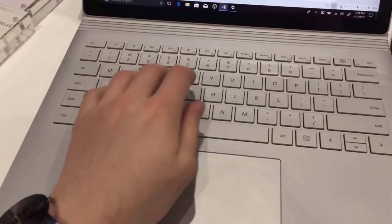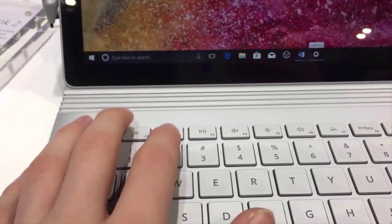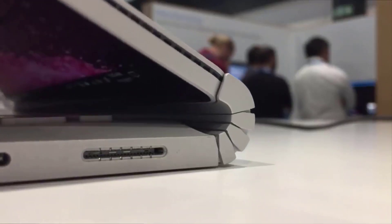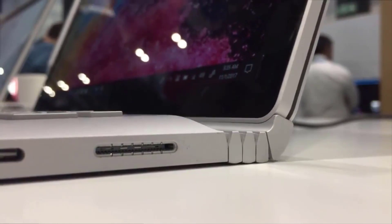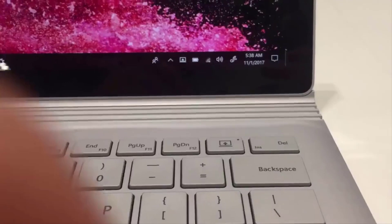If money is no object and you are looking for a 2-in-1 hybrid, then just go and buy a Surface Book 2 — it really is that simple. The Surface Book 2 does everything any other 2-in-1 hybrid can do, but much, much better. From acting as a powerful laptop for editing photos and videos, as well as general computing usage, it simply excels.